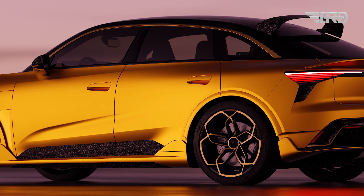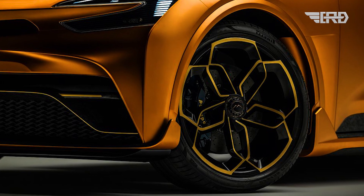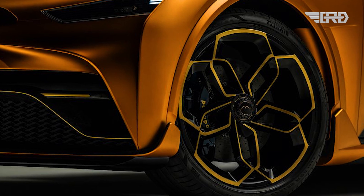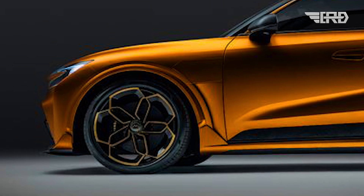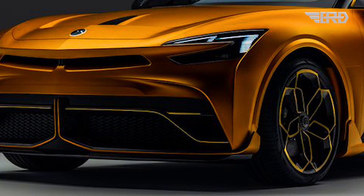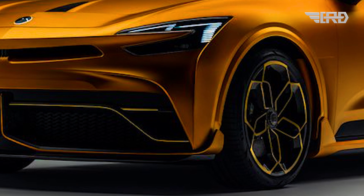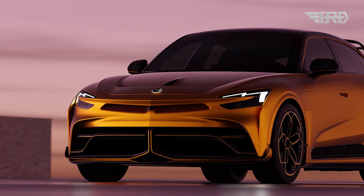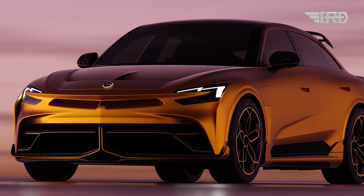Braking and handling are key aspects of the 5 RS's design. The vehicle is equipped with top-tier Brembo carbon ceramic brakes, ensuring rapid and safe deceleration from high speeds. The braking system comprises 15.7-inch front rotors with six-piston calipers and 14.6-inch rear rotors with four-piston calipers, offering stopping distances of less than 110 feet from 60 miles per hour. This focus on safety is a testament to Mullen's dedication to delivering a high-performance vehicle that does not compromise on reliability.